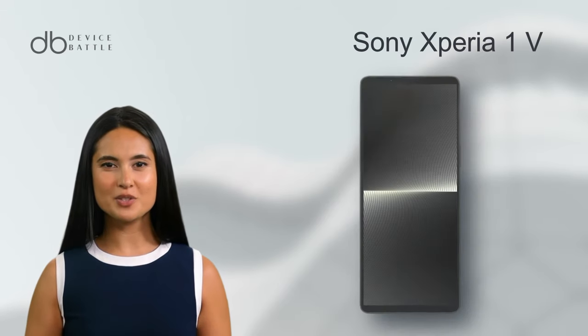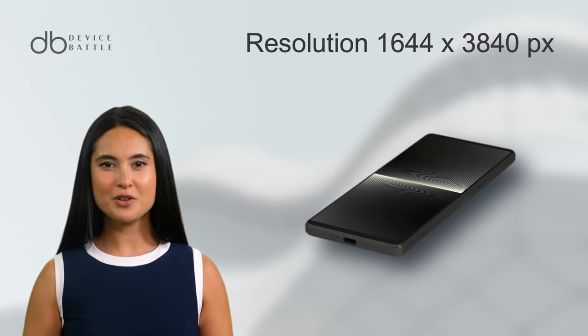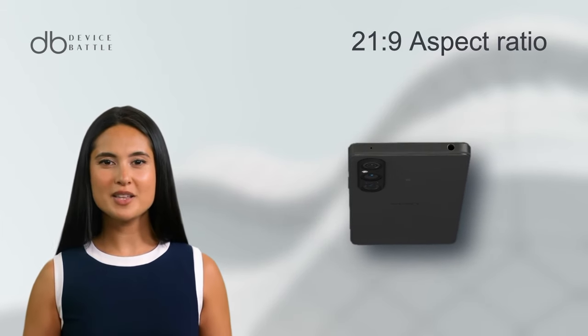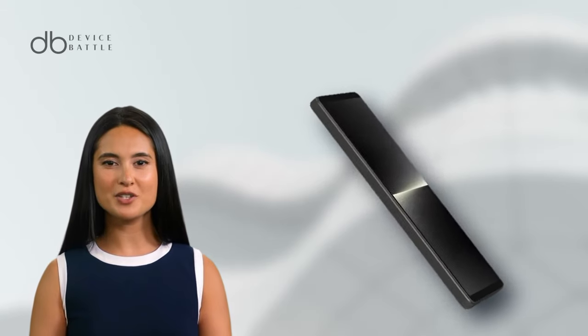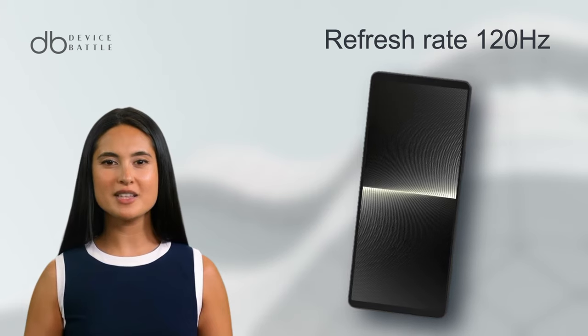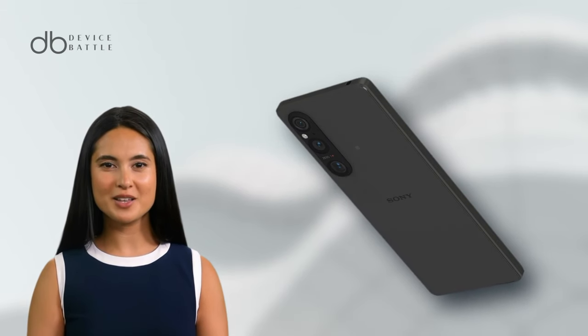Let's start with the Sony Xperia 1V. It is an impressive contender in the smartphone arena. It boasts a 6.5-inch OLED display with an exceptional 1644x3840 pixel resolution. This is complemented by a 21:9 aspect ratio, ensuring a wide, cinematic experience. The screen is further enhanced with HDR BT.2020 and a 120Hz refresh rate.